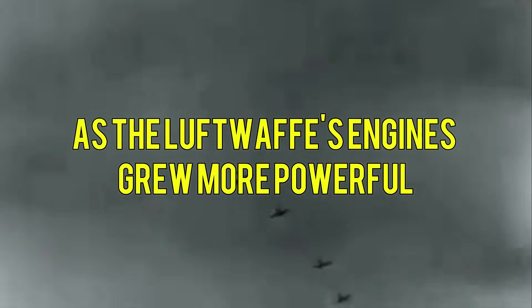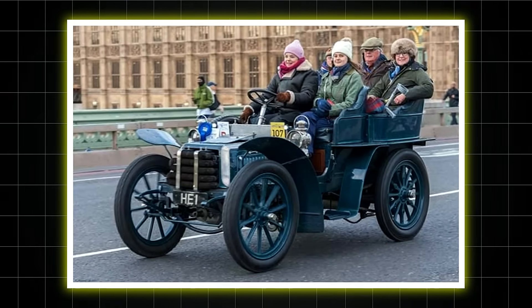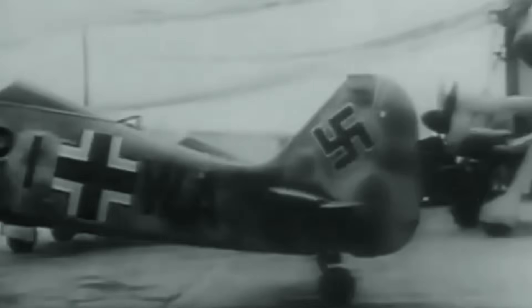As the Luftwaffe's engines grew more powerful, Britain faced a terrifying reality — their fighters were being outclassed. The air ministry demanded the impossible: an engine that would double the power of anything flying, ready yesterday. Into this pressure cooker stepped Napier and Son with a design so radical, so complex, that even its creators wondered if they'd gone too far. The Sabre would either revolutionize air combat or kill everyone who tried to tame it.